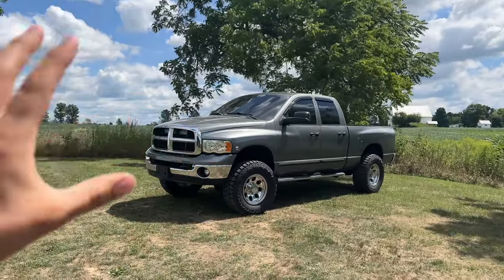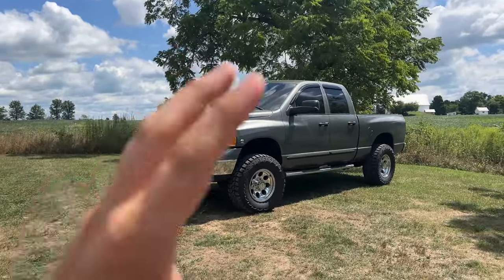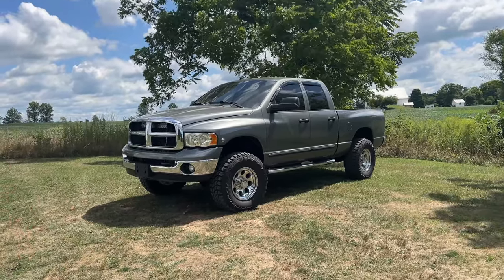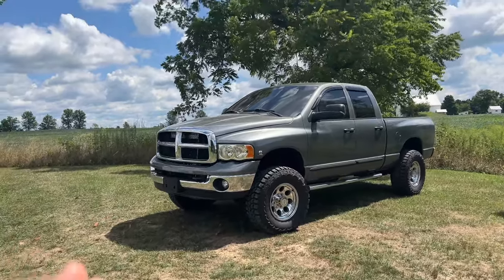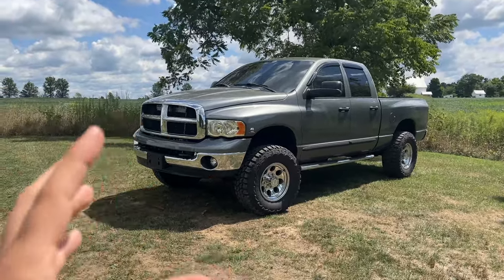Not far after that, you started to get into the early 6.7s and the third-gens, and they had some of their own issues. I'm talking about issues that came about if you were not able to delete your truck and get a lot of stuff taken care of on them. If you are able to do that, it's a little bit different. But I'm talking about stock from factory, best bang for the buck.